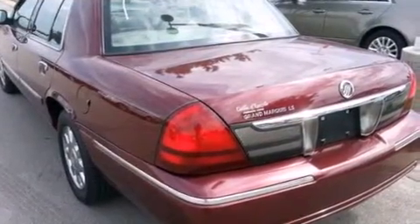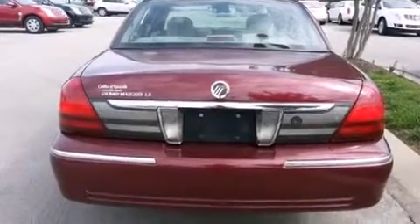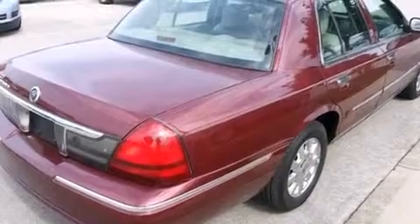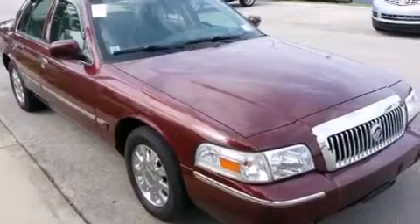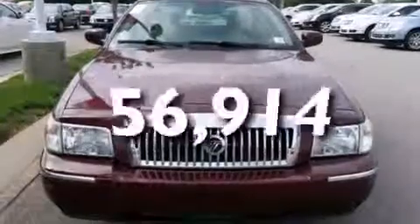Features include power-adjustable driver pedals, aluminum wheels, cruise control, front and rear floor mats, a passenger-side airbag, latch-ready child seat anchors, air conditioning with automatic climate control, an auto-dimming rearview mirror, a home-link feature, and this vehicle has fewer than 57,000 miles on the odometer.